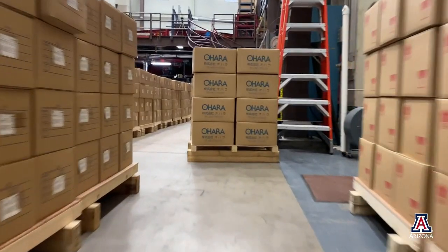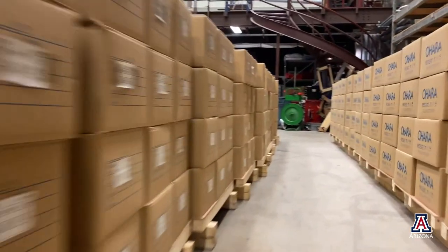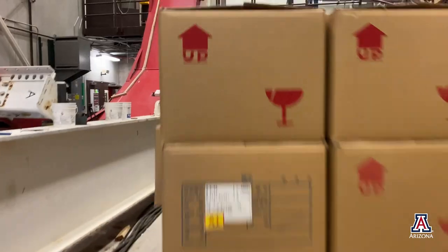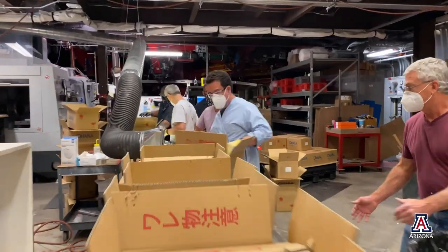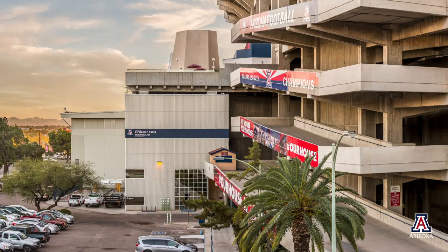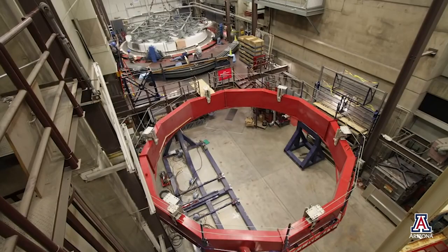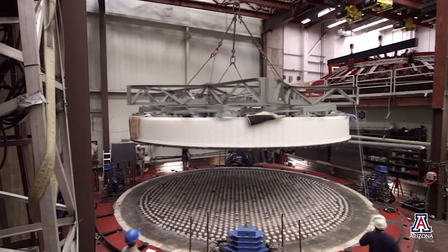Over the past year, the biggest challenge was getting personnel back into the lab and getting approval from the university to do so. We have the benefit of operating in a very large space — the mirror lab basically has three hallways that are four stories tall, over 100 feet long and 45 feet wide — a lot of airspace and a lot of ways to separate personnel, so we were able to bring people in to polish the mirrors, build the mold, and attach load spreaders to mirrors fairly safely.